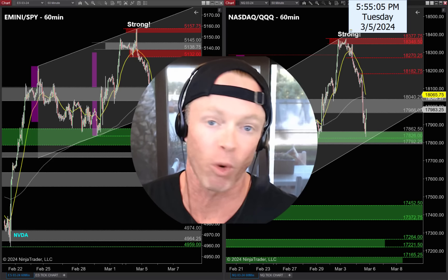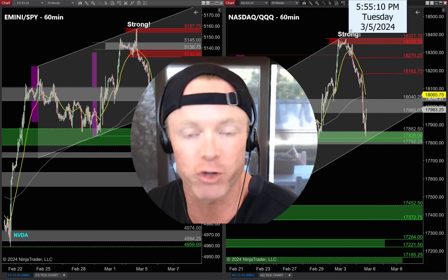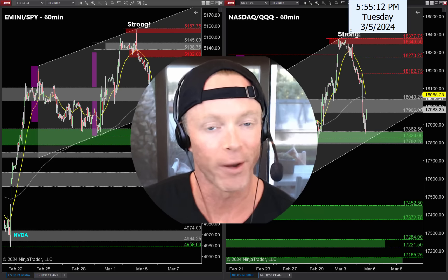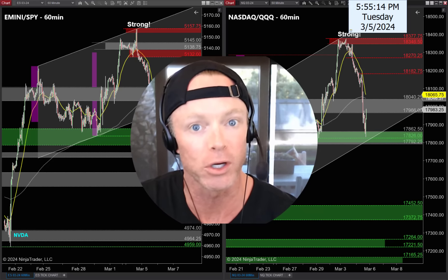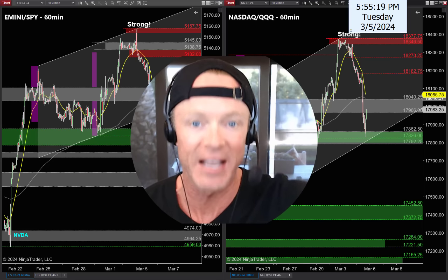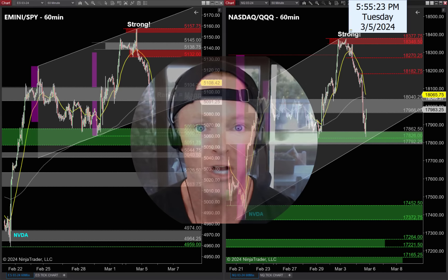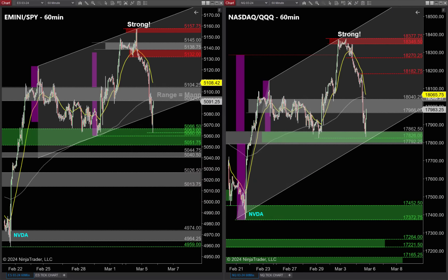By the time we're done tonight you'll have an easy road map to make some money on J-Powell Wednesday. Make sure you subscribe to our channel so you don't miss tomorrow night's lesson, hit that like button, and give me a shout out in the comments below. Thanks so much for tuning in — let's get ready for tomorrow.